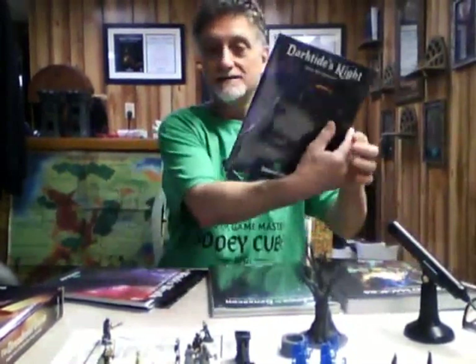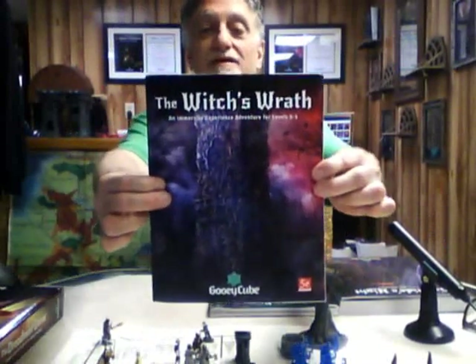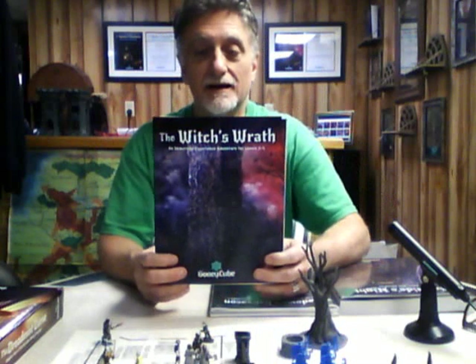Weirded Magics and Dark Tides Night were two of the three things I recently received in the mail that I was so excited to get. The third and final thing I recently got was Witch's Wrath — an adventure that I helped to write.